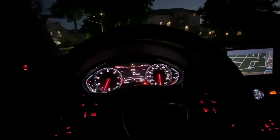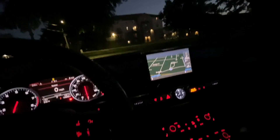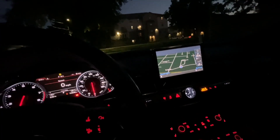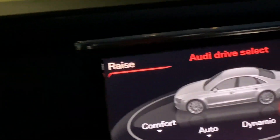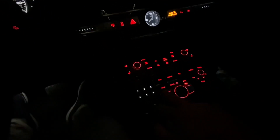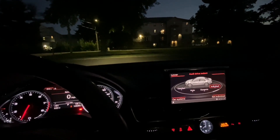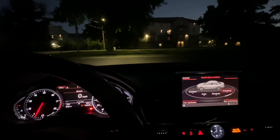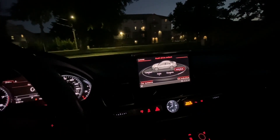Another thing I discovered: this car can raise and lower itself — it has air suspension! I was playing around with the infotainment screen and found that you can adjust the ride height. You go to 'Car' settings and there's a raise button. I pressed it and I can feel the car actually raising itself.